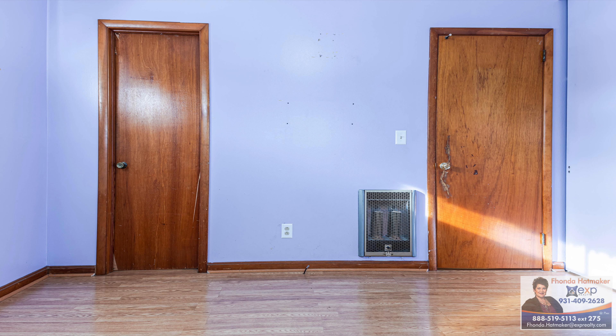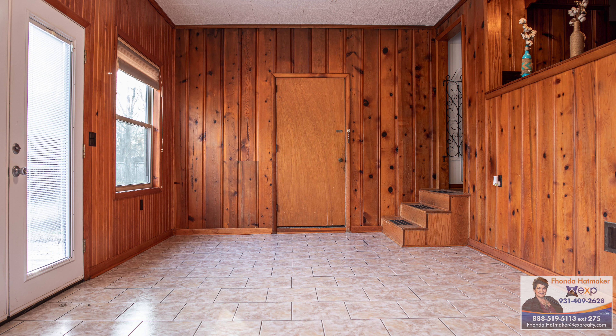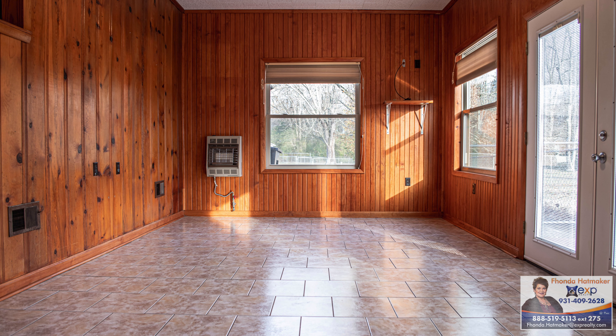You can see this house by giving me a call at 931-409-2628. Again, that's 931-409-2628.